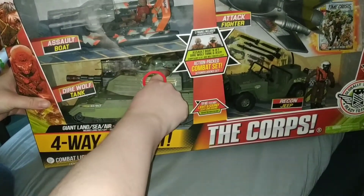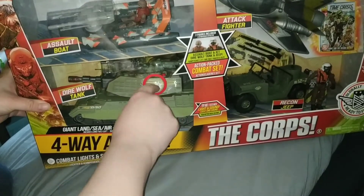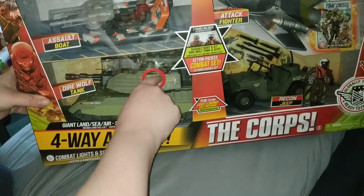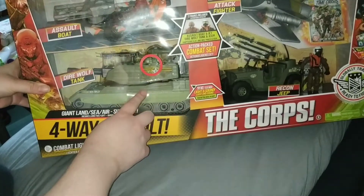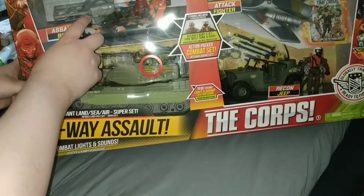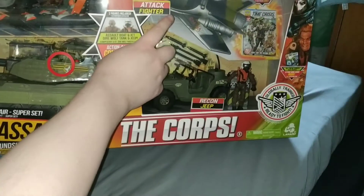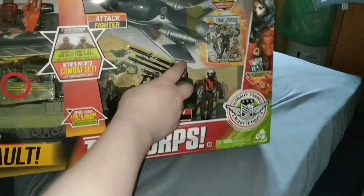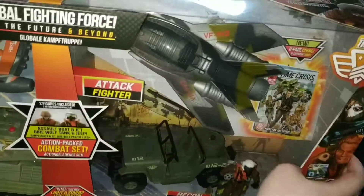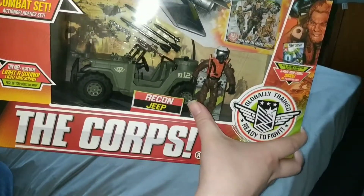So here's the tank — that can shoot, really nice. Here's the Dyer Wolf tank, the Assault Boat. Here's the Attack Fighter, and here you can see the Recon Jeep.